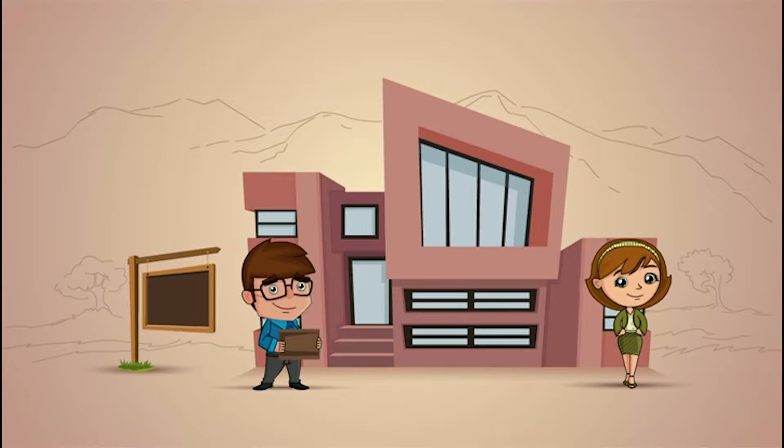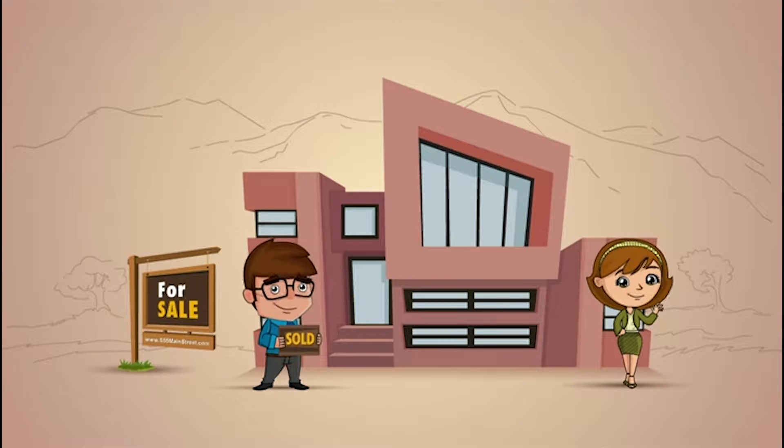Meet Steve and Sally Seller. Steve and Sally Seller sold their home in seven days. How, you ask? Well, let them show you.